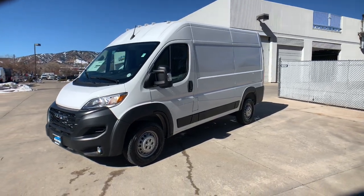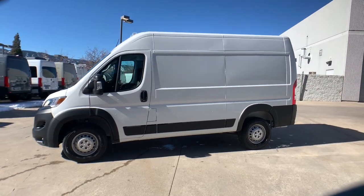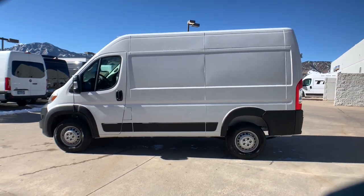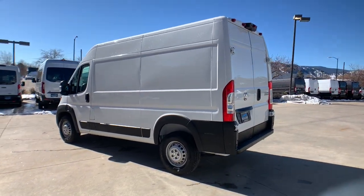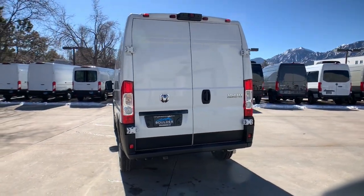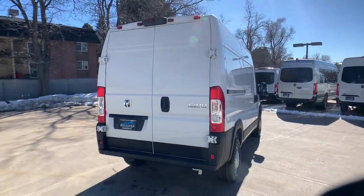Take a moment to check out the 2024 Ram Promaster 1500. This sleek, modern-minded commercial vehicle boosts your business with substantial towing and payload capabilities, interior comfort, and impressive safety and infotainment features. These are just some of the great options this vehicle comes with.